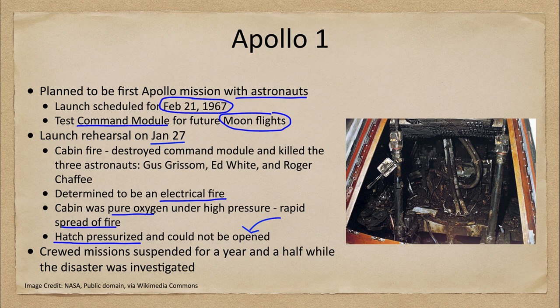The astronauts could not get out because of the pressurized hatch, which could not be opened. There was no way for them to escape. Their suits were quickly damaged by the fire, and they would have asphyxiated from the chemicals being burned within the command module.